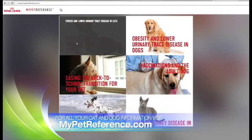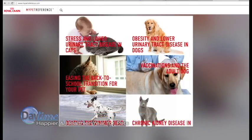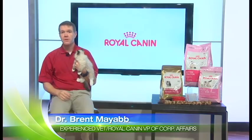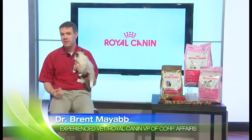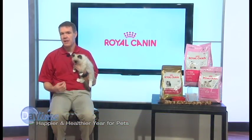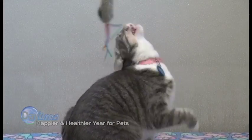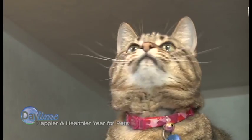MyPetReference.com is a great source of information, including nutrition information, but other dog and cat care tips as well. Any other pet care advice? Sure. Make sure that your pet has the basics. We've already talked about food, but you want to make sure there's plenty of fresh water, a nice warm bed to sleep in, and just like dogs, cats need exercise and stimulation too. Get some specific toys for cats from your local pet store to promote activity.